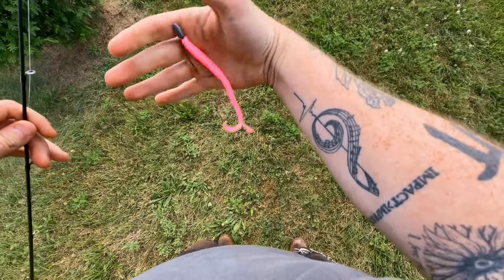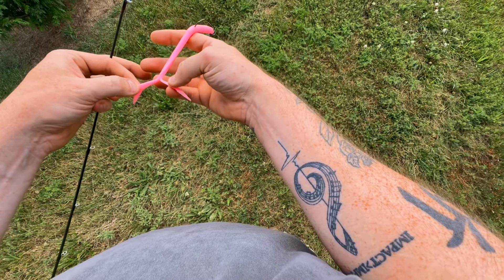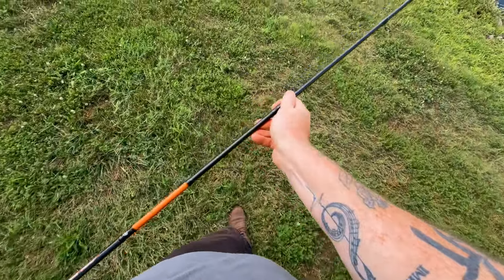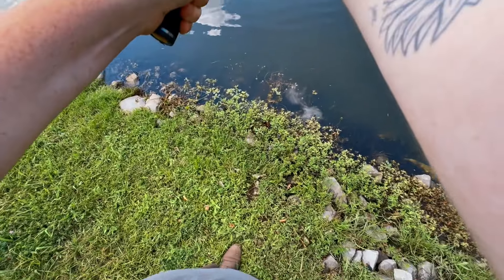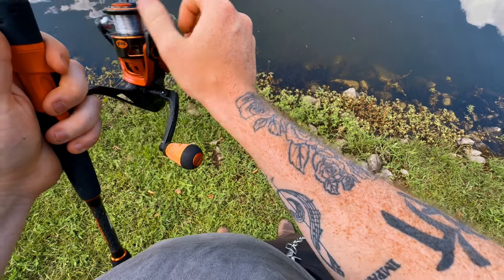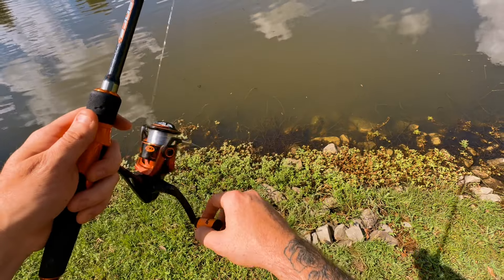The first thing we're throwing here is this trick worm. I've snipped the tail a little bit — it's one of my little secret tricks that I do to catch big fish. This pond looks pretty nice, and this pink bubblegum worm is going to work perfect. The water's pretty dirty, but that's okay.